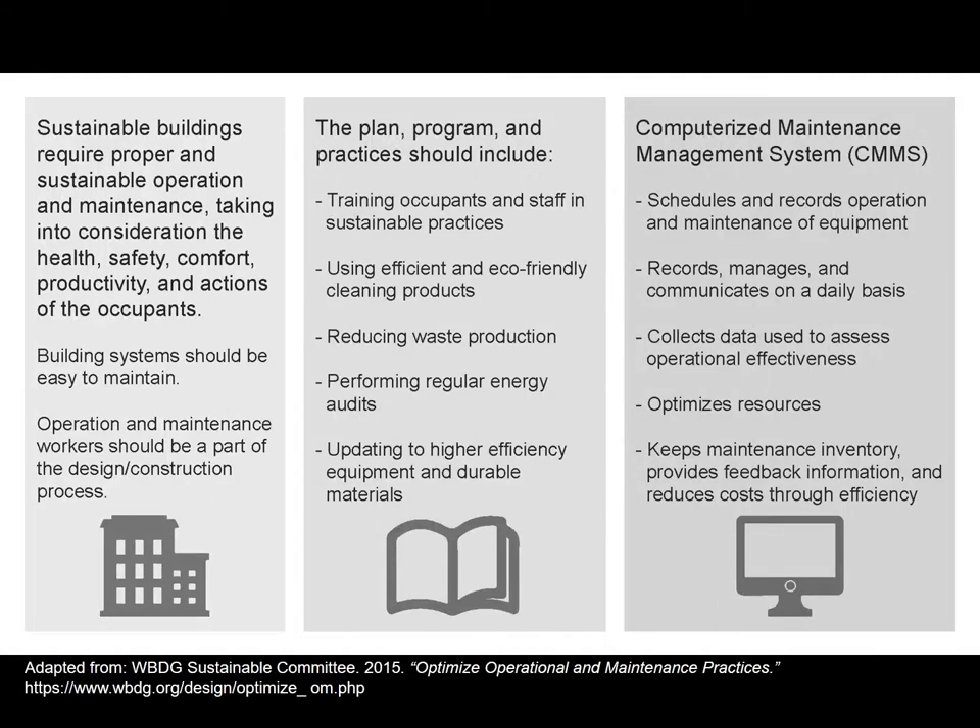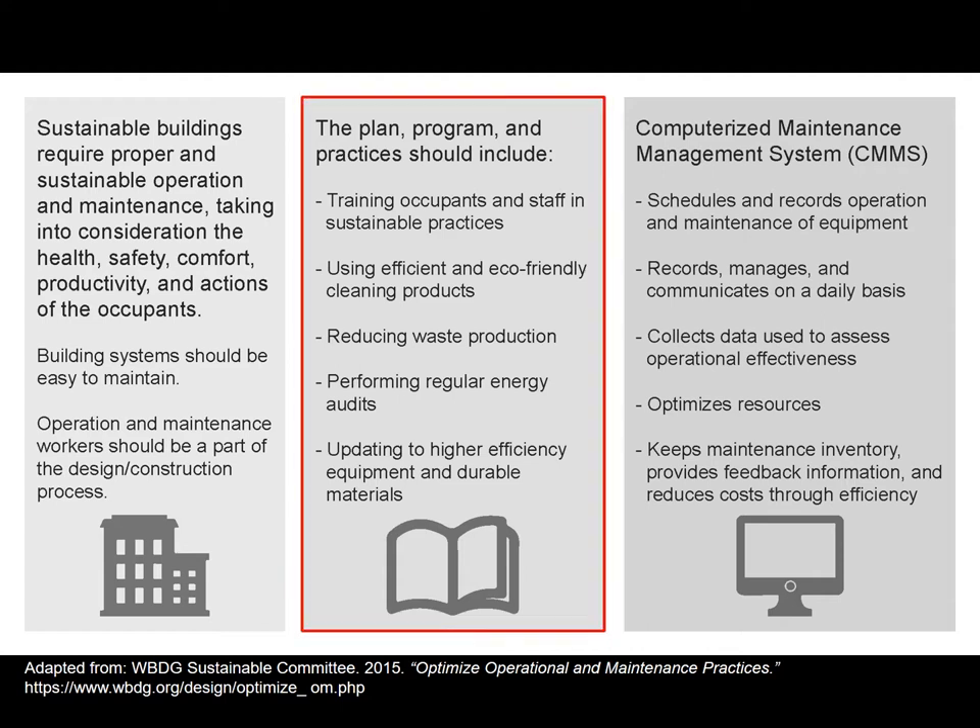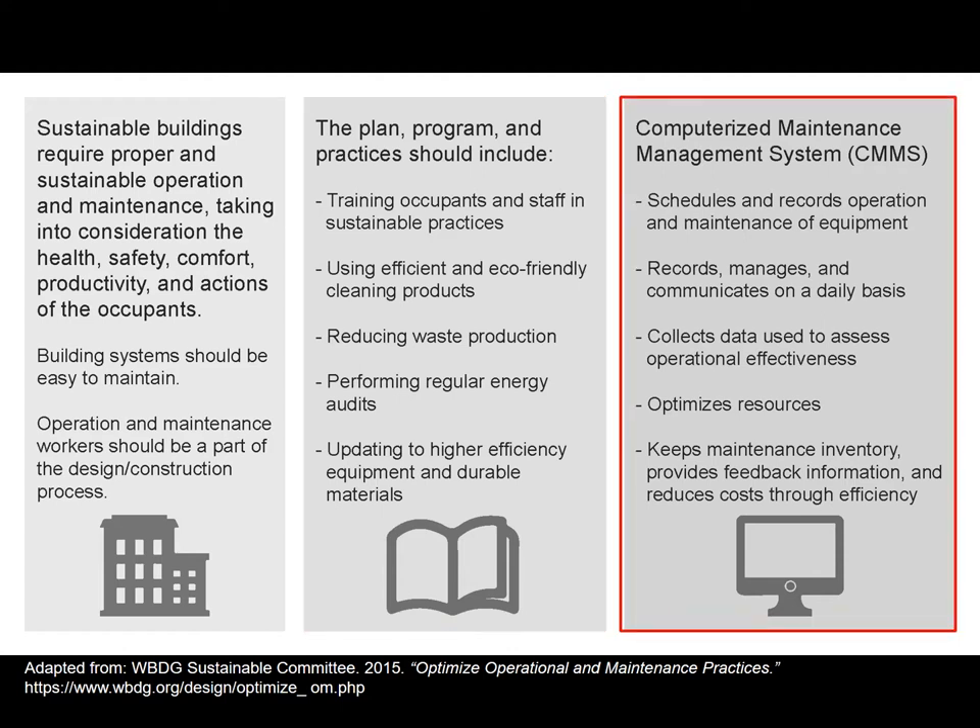Keeping something sustainable requires meeting not only present needs but future operations. Operations and maintenance must take into consideration health, safety, comfort, productivity, and the actions of occupants. It's not just about how building management systems are operating — understanding that buildings support the people who live in them is important. That includes training occupants and staff about how the building works, but also getting into computerized maintenance systems that can schedule and record things for the future. Proactive management — not waiting until things become a problem — is really important to get ahead of climate-related issues.